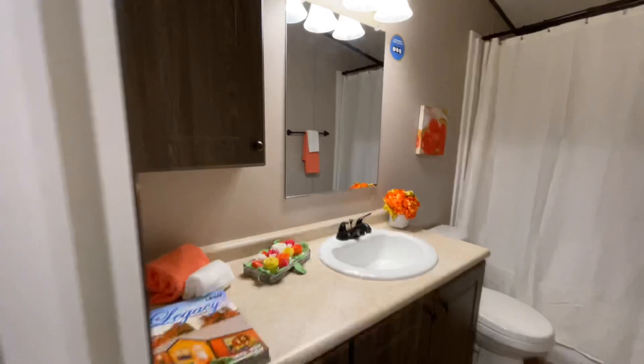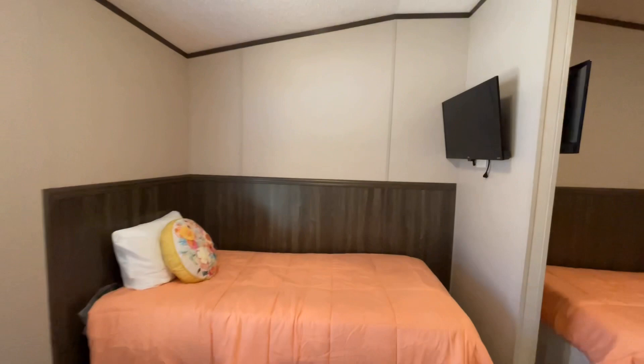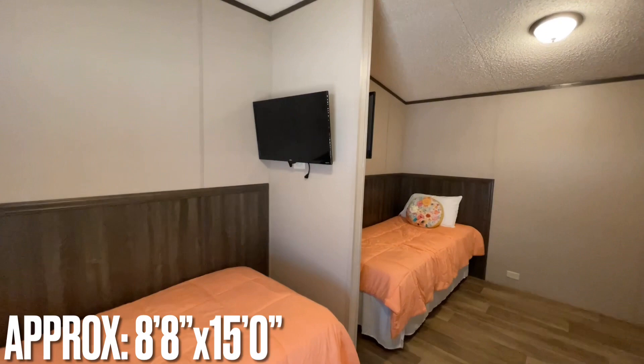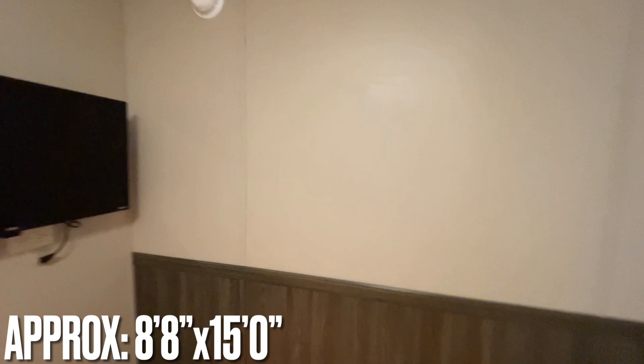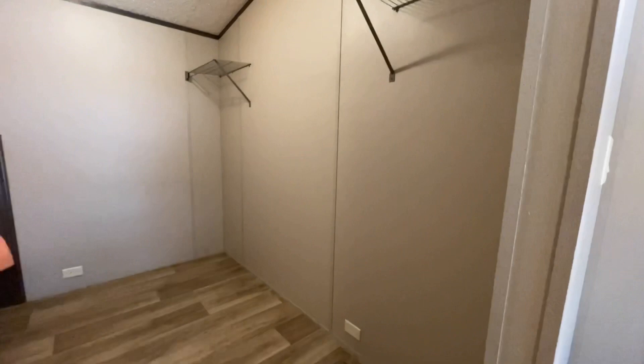The bathroom has a shower and tub combo with a removable shower head and plenty of little shelves. The second bedroom is really cool, especially for kids — two beds are divided by a little partition wall, with a window behind us and an open closet with shelves on either side. Great spot to put toy boxes and a dresser on either side.